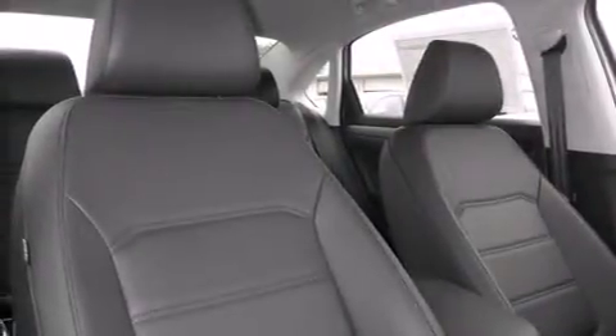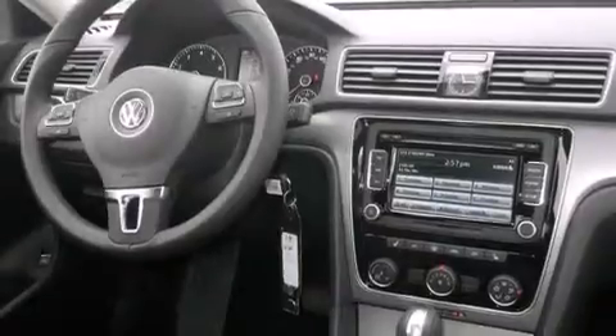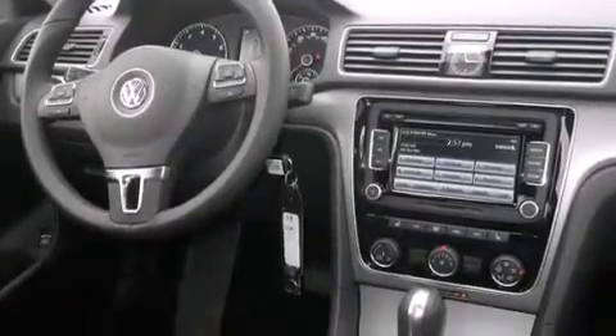Cruise control, full-power accessories, side-curtain airbags, a first-aid kit, traction control, dusk-sensing headlights, an anti-lock braking system, and air conditioning.